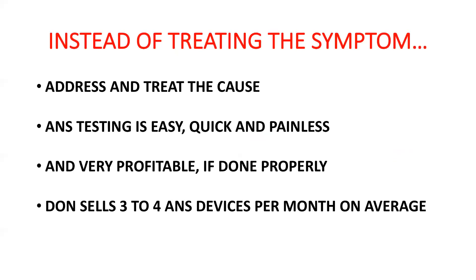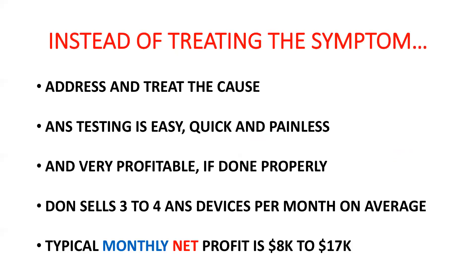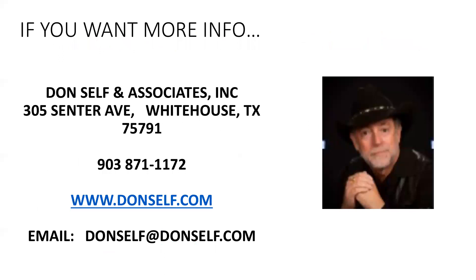I sell about three to four ANS devices per month on average, and most are going to primary care doctors, neurologists, and cardiologists. The typical monthly net profit for most primary care doctors seeing 25 patients a day is between $8,000 and $17,000, because so many patients are presenting with these problems. If you want additional information, you're welcome to email or call me to schedule a time, and I can show you online. On my website you can watch a video of how the testing is done. Let me pull up the Medicare allowed amounts and the Medicare LCDs to find out if you have limitations in your area.